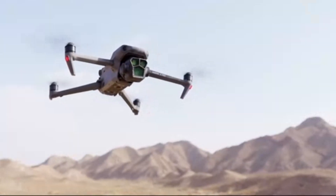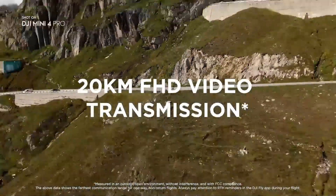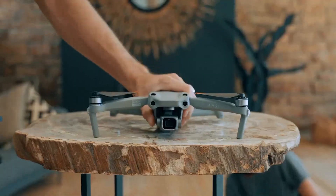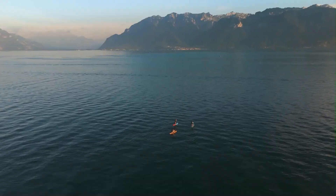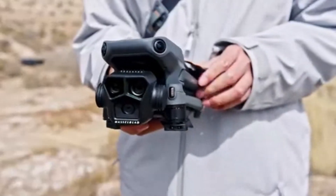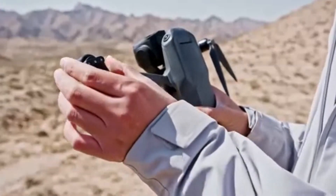With its intuitive DJI Fly app, users can easily edit footage, apply cinematic effects, and share their content instantly. Whether for content creators, travelers, or drone enthusiasts, the DJI Mini 5 Pro proves to be an all-in-one aerial powerhouse, combining exceptional image quality, intelligent automation, and top-tier portability in a single, lightweight package.